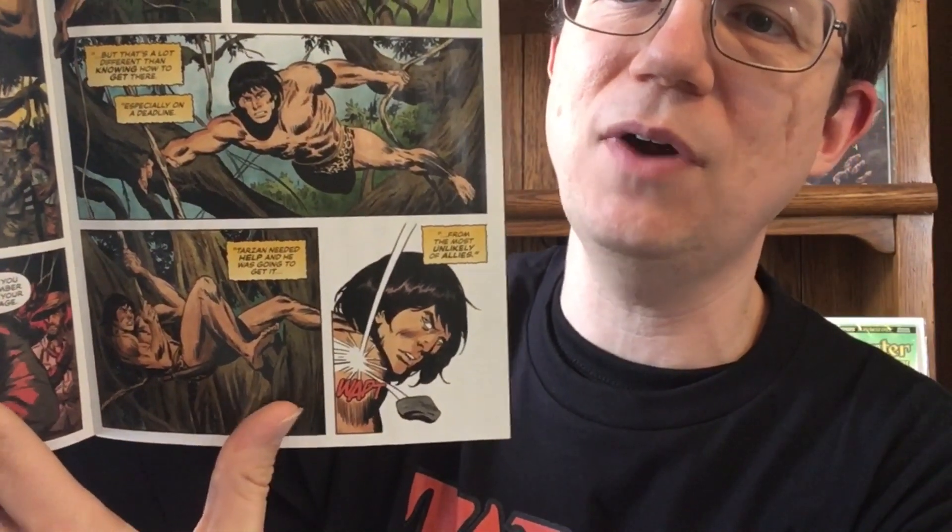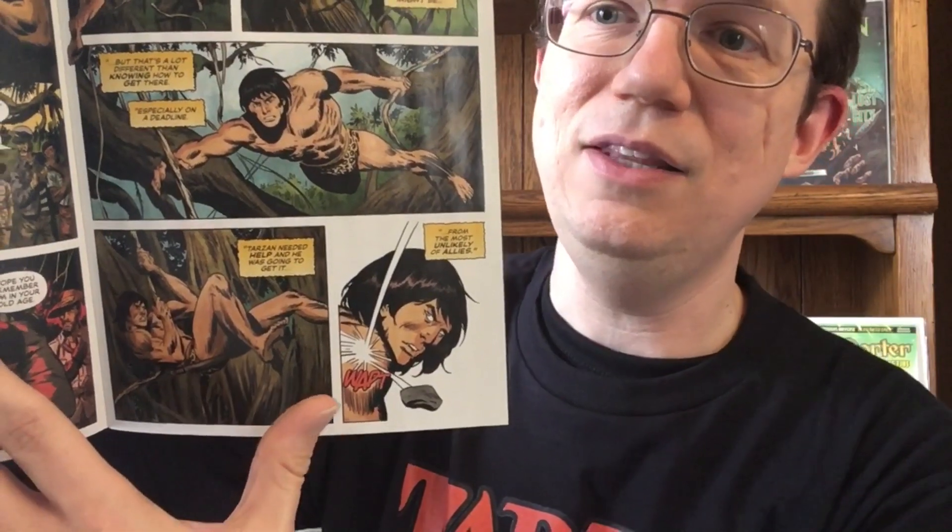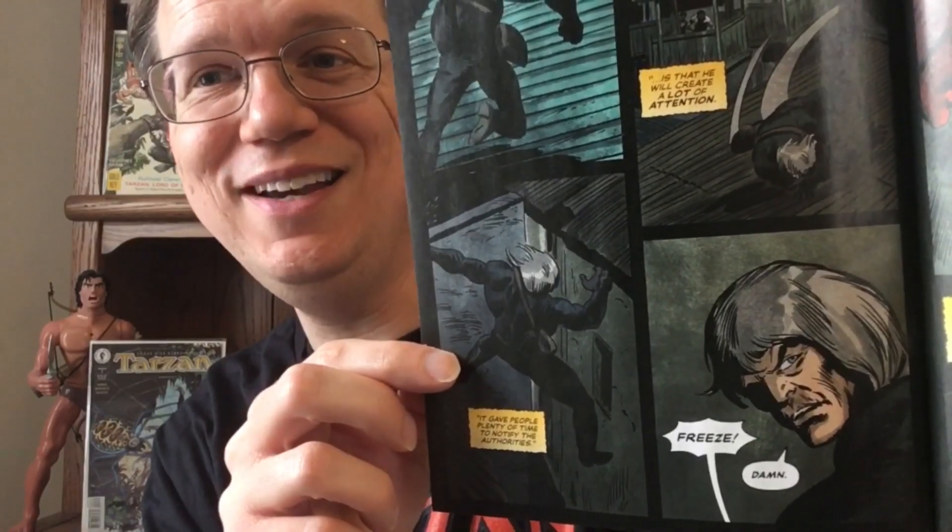The intriguing thing about Conan was how he got from being that barbarian to somehow becoming king, and the same tension is here. As a reader, we're wondering how Tarzan gets from being this young primitive guy raised by apes to being the old British lord we see in the framing sequences. It puts Tarzan in some very interesting situations he can't fight his way out of, and some complex moral situations where he has to make tough decisions that tell you a lot about who he is as a character.